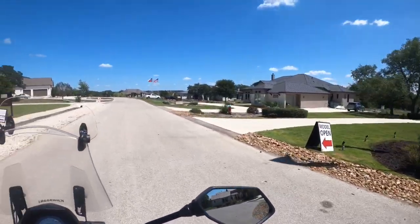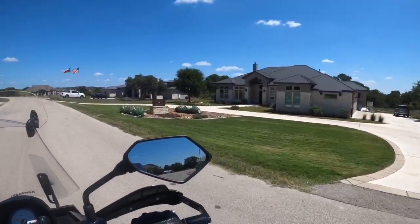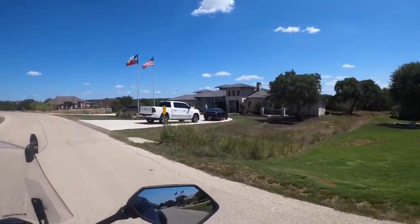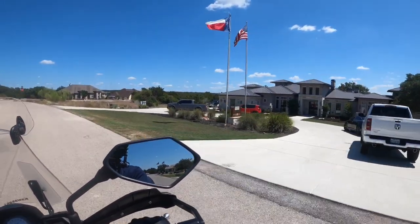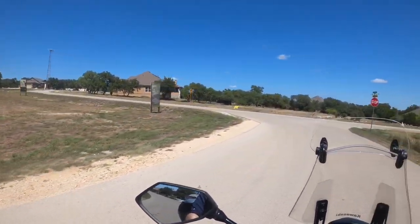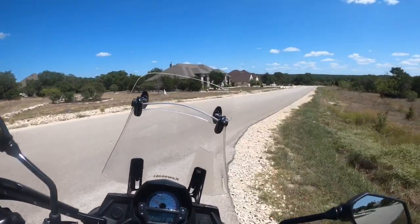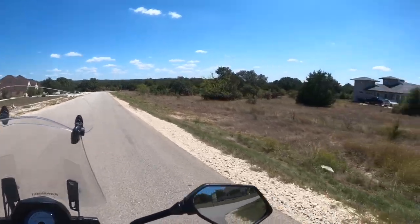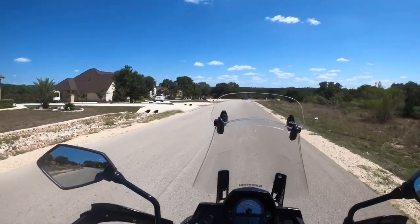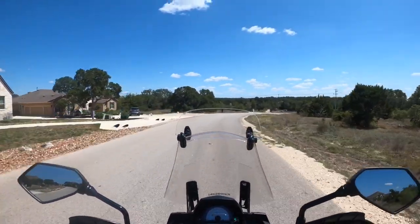Whitestone — I've done a model home tour of theirs. Weston Dean is a pretty good builder too. But you don't have to use any of those particular builders. If you've got your own builder, all you've got to do is go to the land office here, pick your lot, and then have your builder come in and start building.